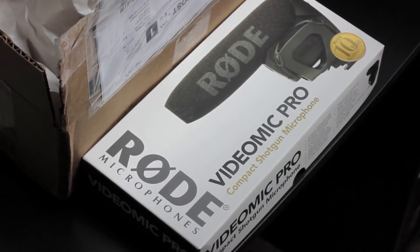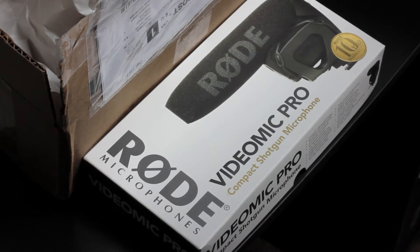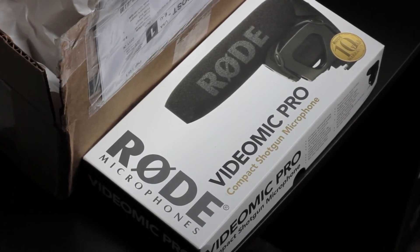Hello YouTubers, today I'm giving you a quick unboxing of the Rode VideoMic Pro. I'm actually super shocked I already have this here because my girl ordered it for me on eBay — the seller was located in Canada — and it was just this past Friday. Monday morning comes and it's already here. That has to be the fastest shipping I've ever seen on eBay.